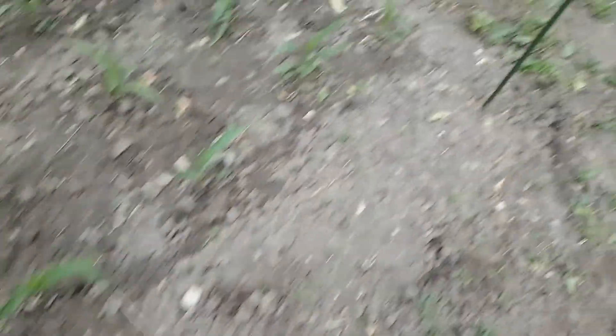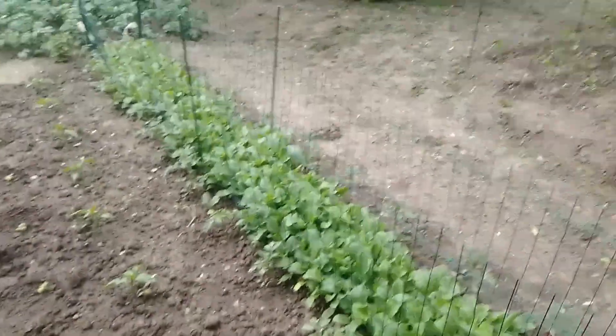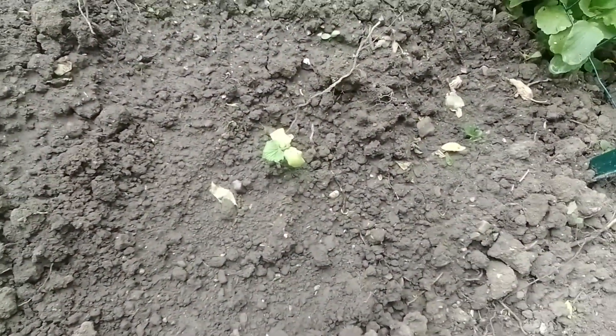I've got extra plants growing at home and I'm going to fill in the holes. Here are more tomato plants and these are the bell peppers — lots planted. Here are the small cucumbers; I'm going to put them in. They've made a lot of roots.